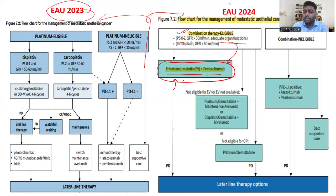If enfortumab vedotin is unavailable or contraindicated, instead of pembrolizumab alone, you go ahead with platinum combination therapy. Currently the recommendation is platinum chemotherapy combined with immunotherapy — either avelumab as maintenance or nivolumab. Both are equally recommended; neither is preferred over the other.